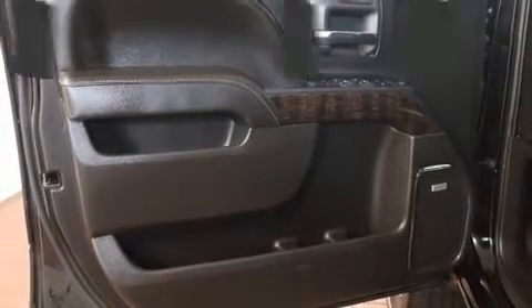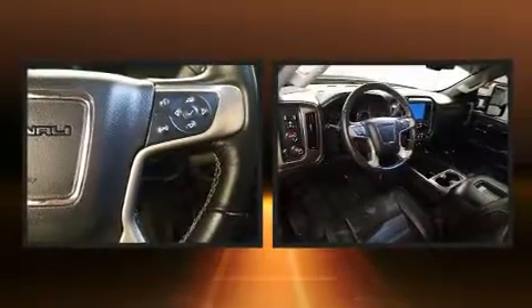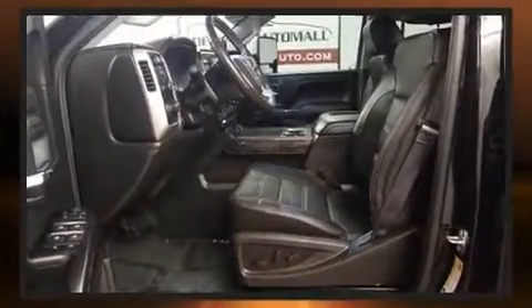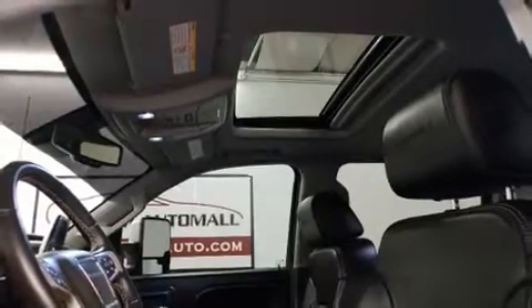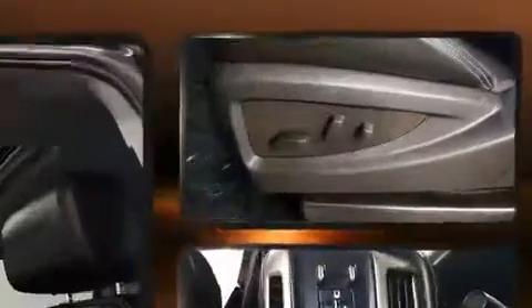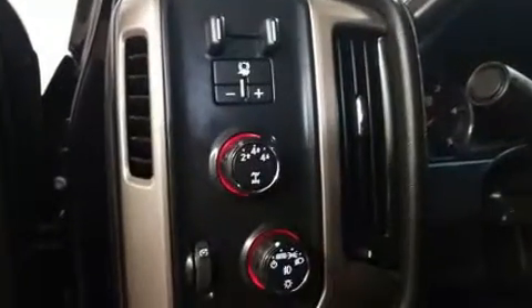Features such as automatic climate control and leather upholstery prove that economical transportation does not need to be sparsely equipped. Power adjustable pedals allow the driver to optimize his or her driving position, enhancing visibility, comfort, and safety. With high-intensity discharge headlights illuminating your path, you'll always appreciate maximum visibility. Premium sound drives seven speakers, providing you and your passengers a sensational audio experience.